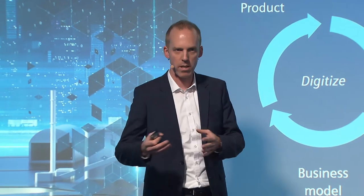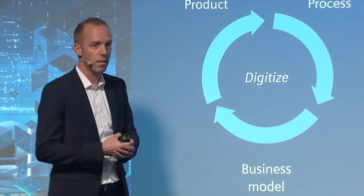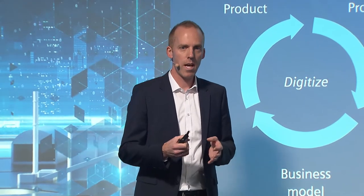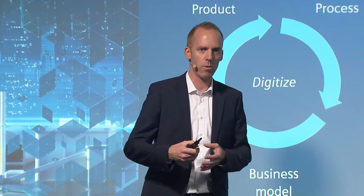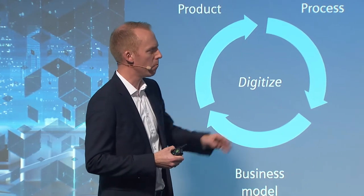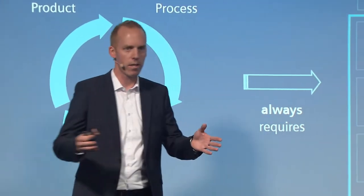This leads to new business models — for example, in the past you sold your compressor, now you sell the air: you servitize your product. And Dieter, can you explain how we make the objects of our customers smart?